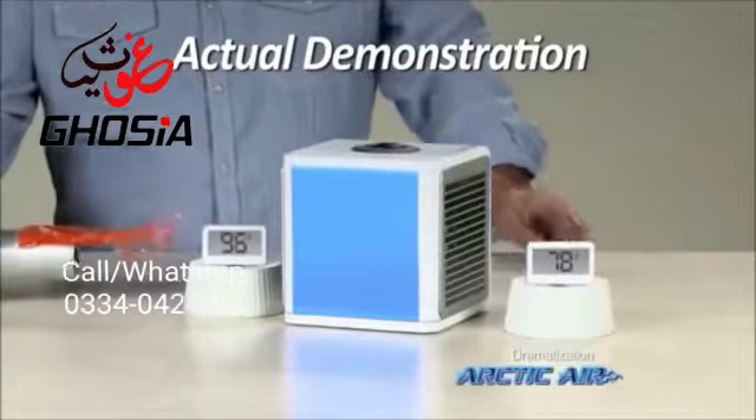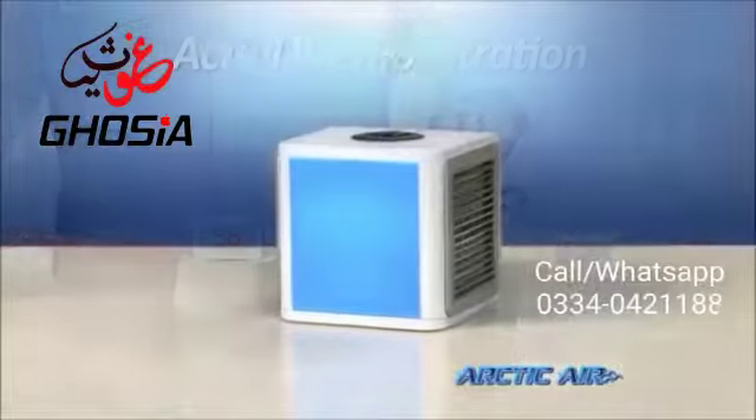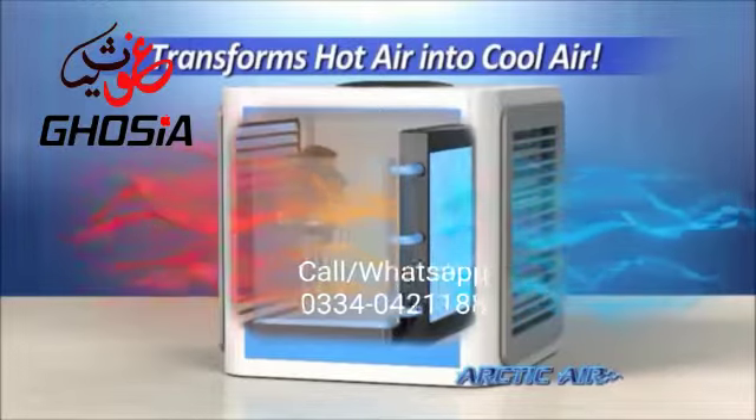Even the intense heat of this blow dryer reads at 96 degrees. But with Arctic Air, it's a comfortable 72. The secret is hydro-chill technology that uses an evaporative air cooling filter that pulls in hot air and instantly transforms it into cool, refreshing air.